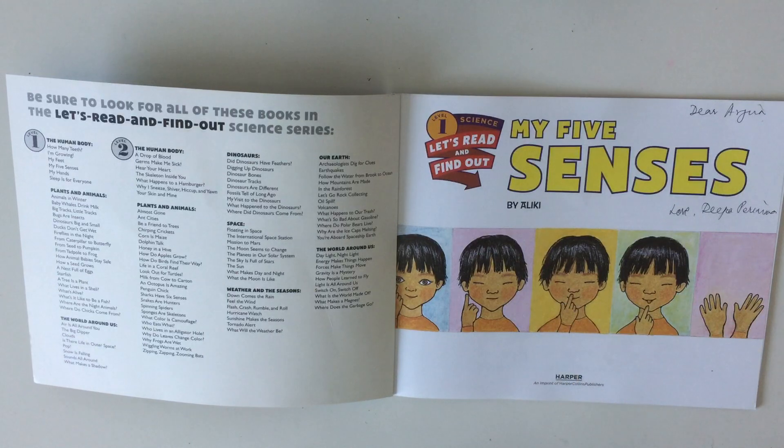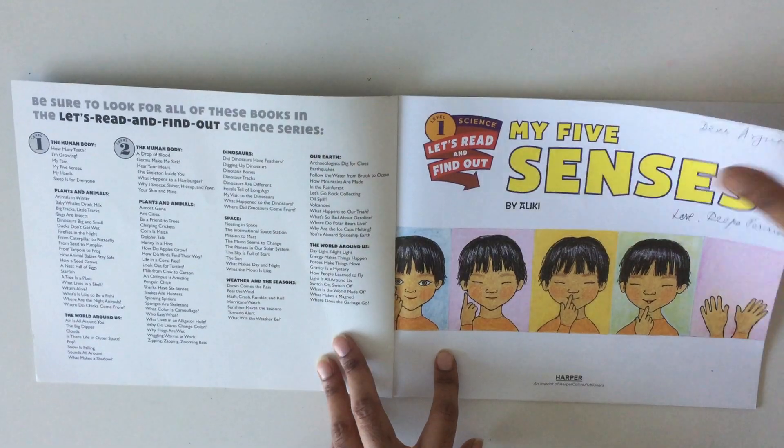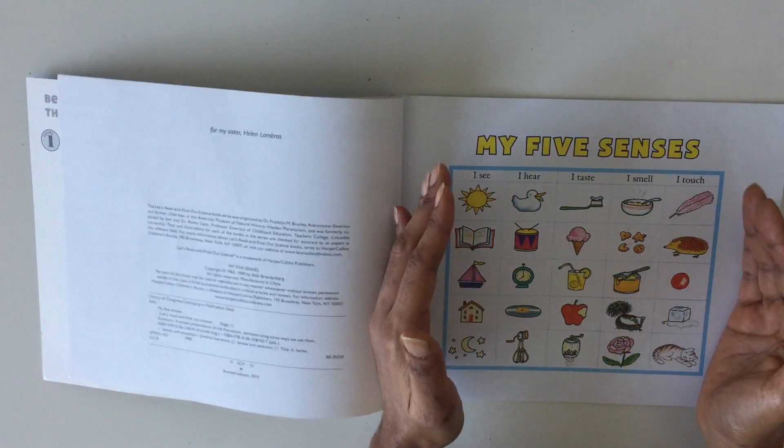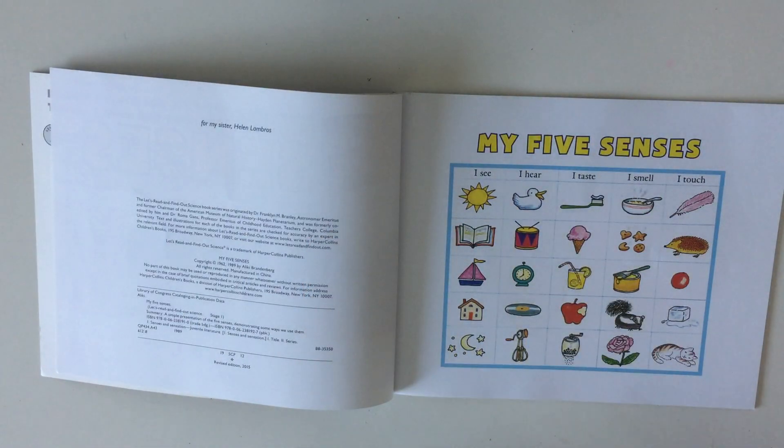Eyes to see, ears to hear, nose to smell, tongue to taste, and fingers to touch. This is a 'My Five Senses' chart with five things for each sense. You can see this chart for a few seconds, and then we'll start reading the book.